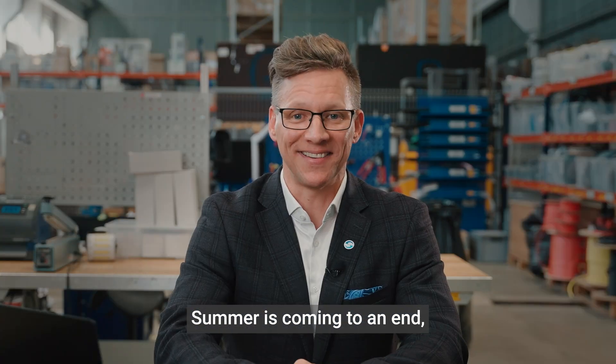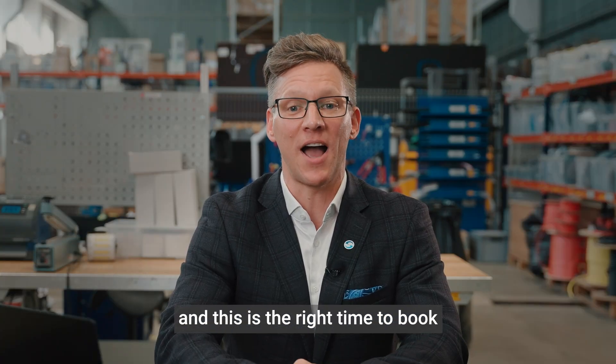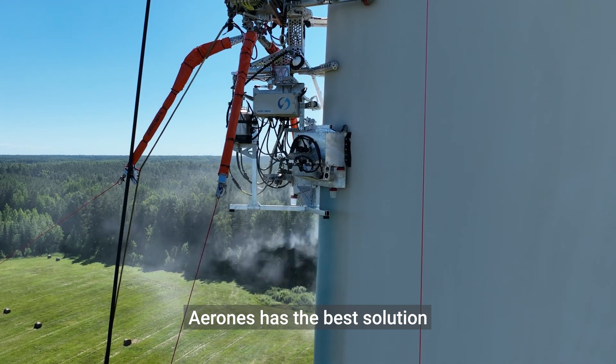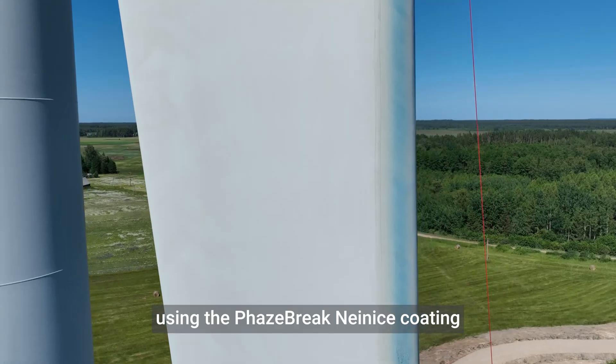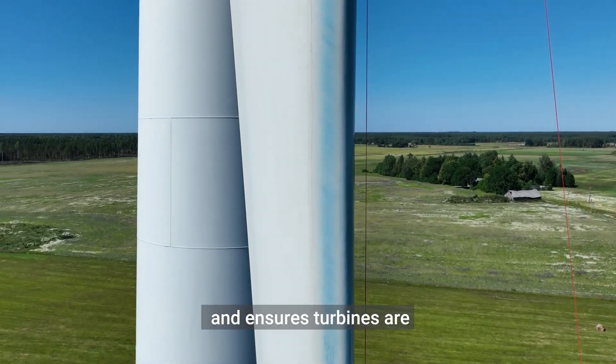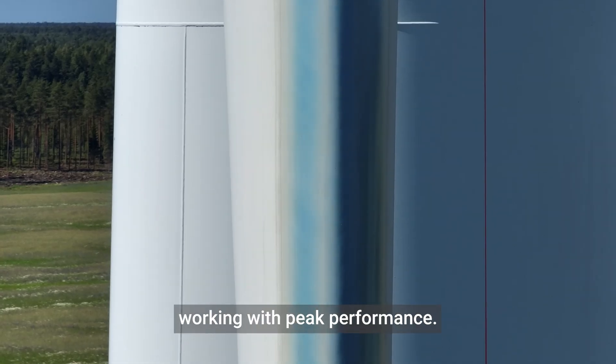Summer is coming to an end and this is the right time to book ice-phobic coating applications. Aron's has the best solution, using Phase-Break 9 ice coatings that prevent ice accumulation during winter cold and ensure turbines are working at peak performance.